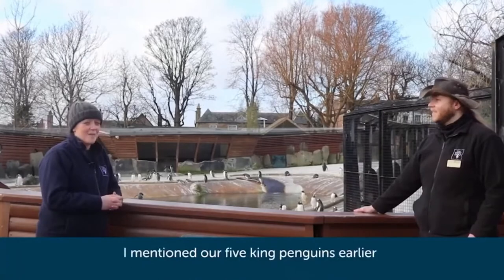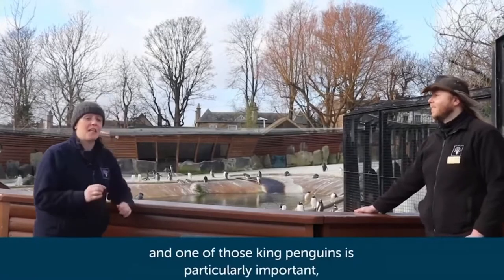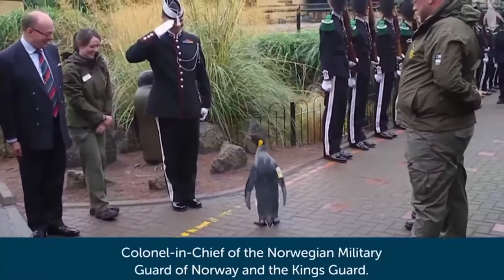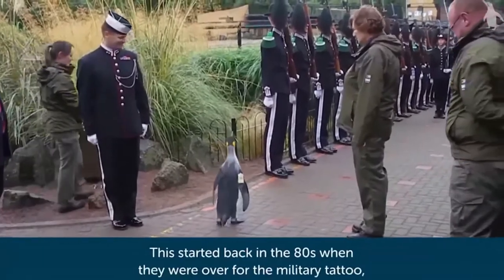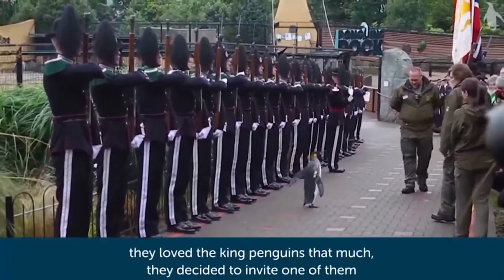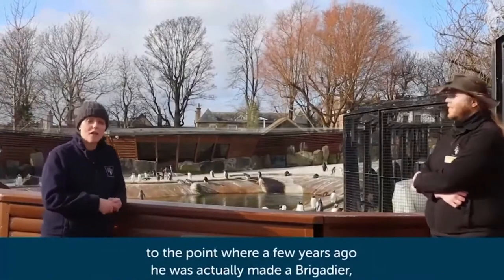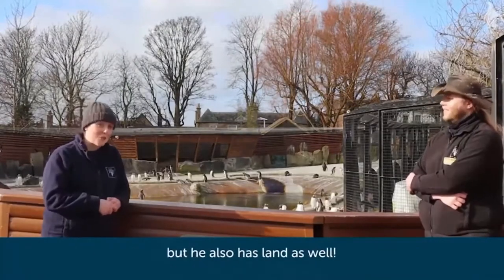We have one particularly important king penguin — our knighted penguin. His full title is Brigadier Sir Niels Olaf, Colonel in Chief of the Norwegian Military Guard of Norway and the Kingsguard. This started back in the 80s when they were over for the military tattoo, and when they came to visit the penguins here at Edinburgh, they loved the king penguins so much they decided to invite one to be their mascot for their King's Guard. This has progressed throughout the years to where he was actually made a brigadier, and he was also made Baron of Booby Island — so he's not only got a title, but he also has land.